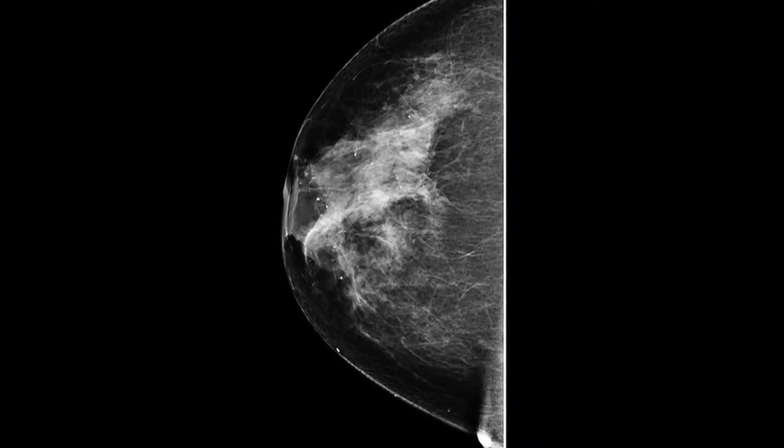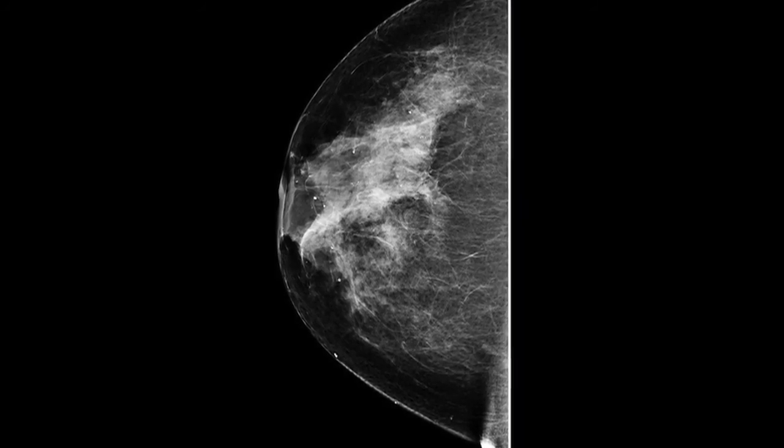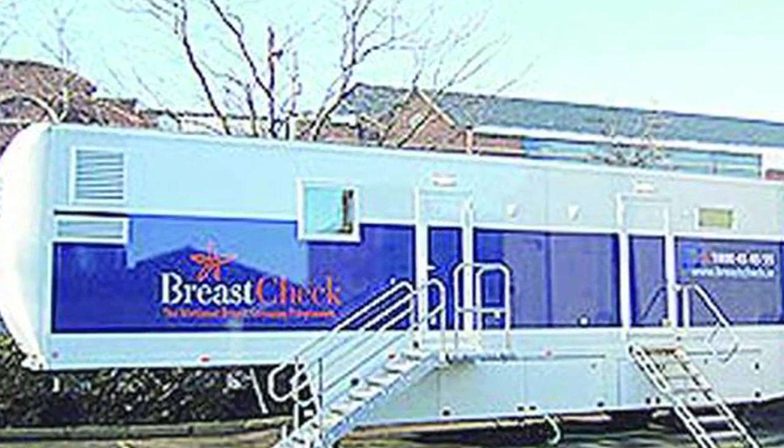Testing for cancer when you don't have symptoms is called screening. But we know that screening is only beneficial for certain types of cancer — for example, breast cancer. We know that it's helpful to screen women who don't have symptoms, and that's why programs like BreastCheck exist in Ireland today.